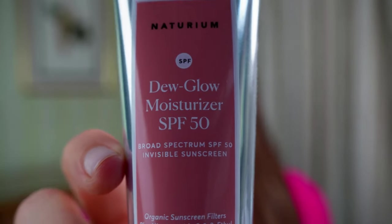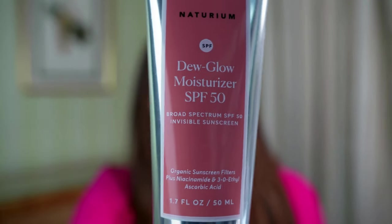Next up is the Naturium Dew Glow moisturizer. This has an SPF of 50, and they call it a moisturizer because it really does act as both a moisturizer and a sunscreen. It has three chemical filters — homosalate, octisalate, and avobenzone — as well as niacinamide and the antioxidant 3-O ethyl ascorbic acid. So it's going to be great for barrier protection, helping even out and brighten your complexion. It also has the PA++++ system, so it's extremely effective at protecting you against UVA rays. It also protects you against blue light, which means protection against premature aging and discoloration. It comes out very similar to a moisturizer — very creamy, lightweight. It does leave a little bit of a glow, hence the name Dew Glow. It will look good under makeup. The only downside is that it is not water resistant.